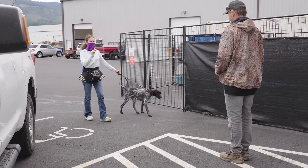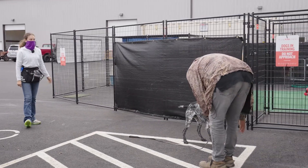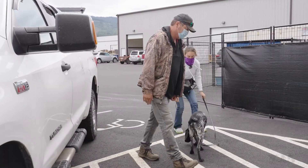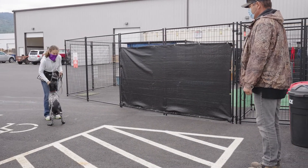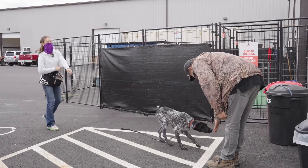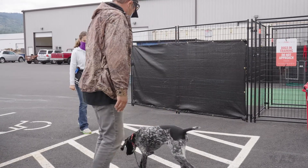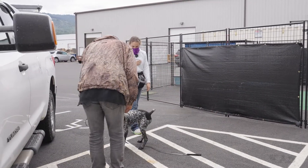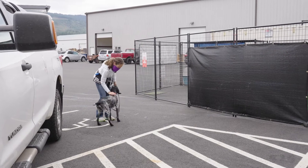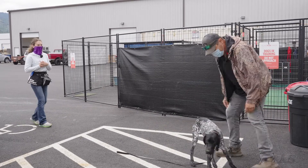I'm going to hold him back for just a second. Go ahead and put your hand down, say 'come,' get his attention — and I'm just going to create this tiny bit of tension right before he gets to you. I'm going to hold him back again. Go ahead and call him. Keep calling. I may have pushed it a little far right there. This time I won't hold him back as hard, but I'll get his attention and then drop the leash. Go ahead and call him — and that's what we want to see. That looks awesome.